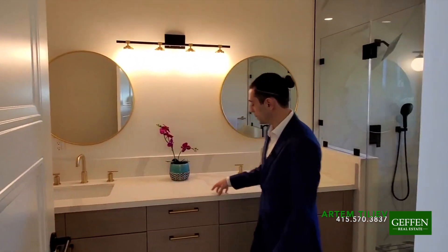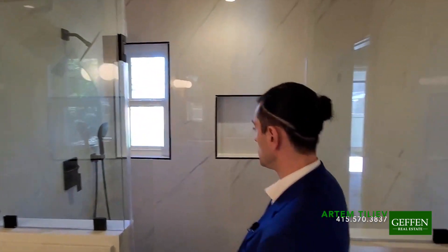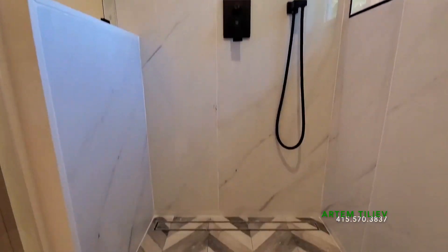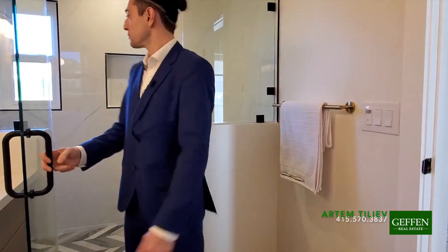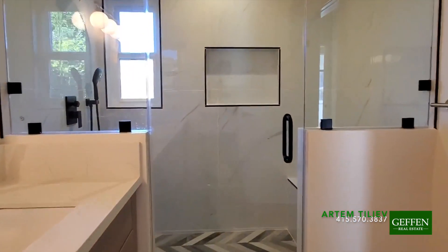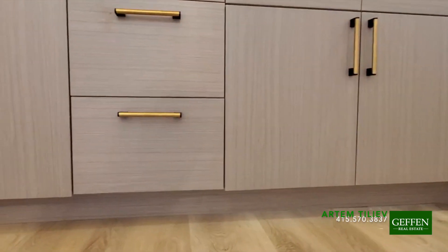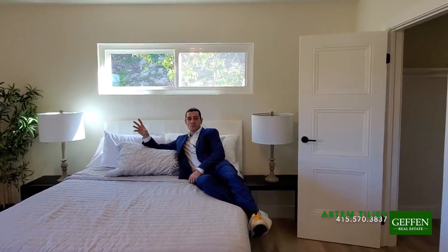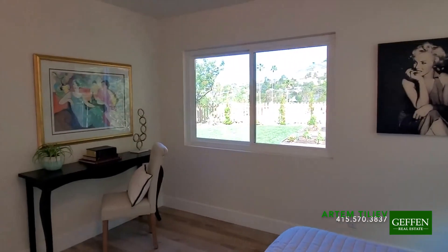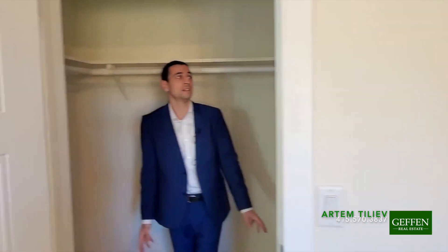The master bathroom has a double counter as well. I really like the gold finishes combined with this white tile. I like the walk-in shower — it's got some sitting room and you can fit a couple of people in this shower. I'm just picturing myself waking up in the morning and enjoying this beautiful view out of the window. Lovely. And there's a bigger walk-in closet — you can actually walk in here. Not bad.